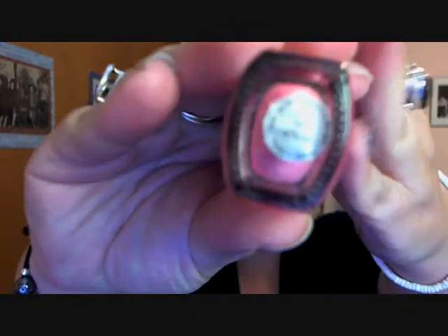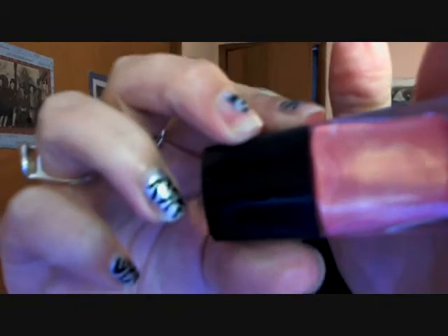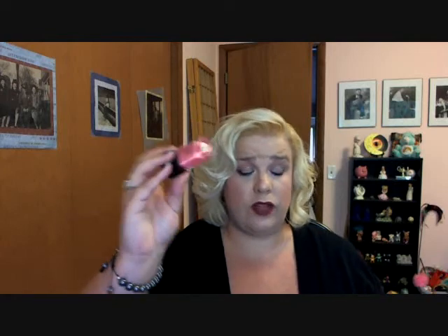I do like e.l.f. nail polish and I use it every once in a while. I had bought this color which is the Coral — it has this iridescent gold swirl in it. I put this on my nails about three weeks ago and got so many compliments on it. It's such a nice summery color and I just love the gold iridescence. If you go to e.l.f. nail polish is a dollar — definitely try out the Coral.